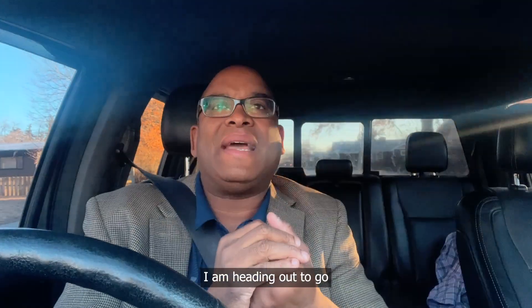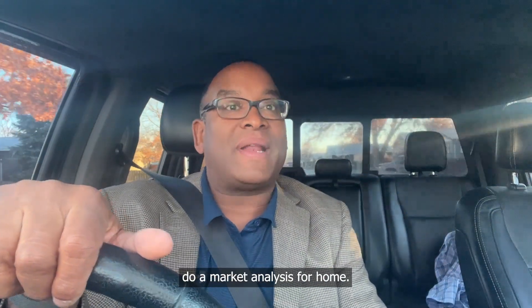Hey guys, what's going on? Davian Forrester here. I'm excited today — I am heading out to go do a market analysis for a home.